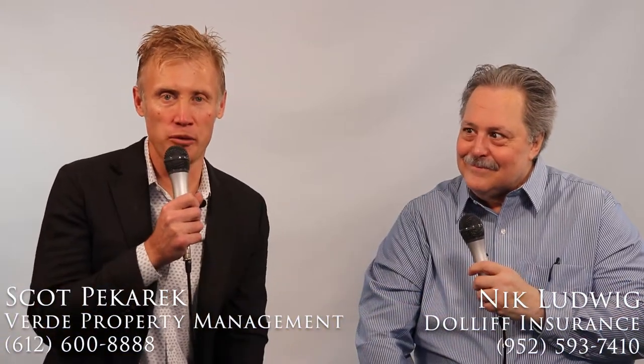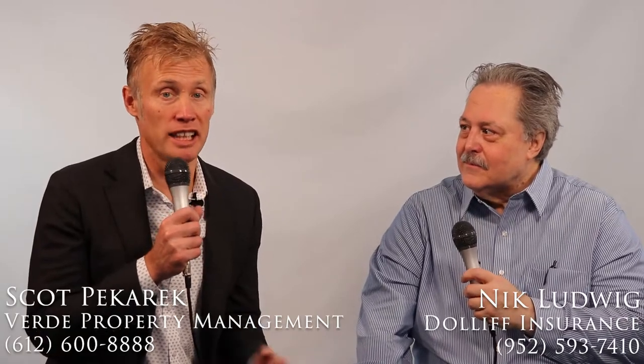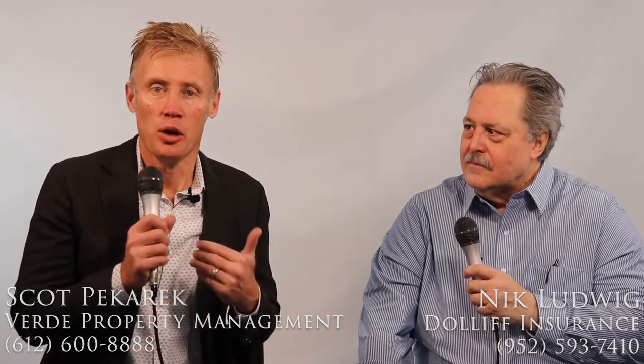Hi, this is Scott Pekarik with Verde Real Estate Group with today's Landlord Tip. Today we're talking about insurance, namely landlord insurance basics. We might drill down into a couple of topics, but with me to help explain this is Nick Ludwig. He is with Dolliff Insurance.